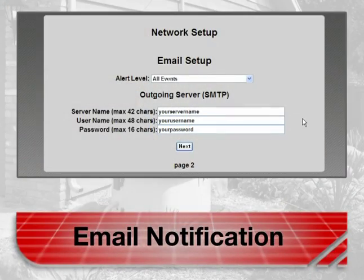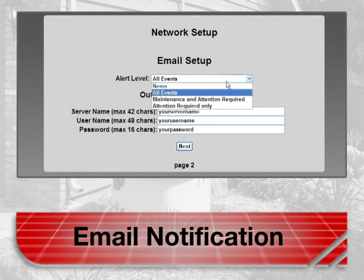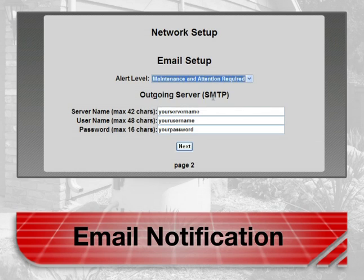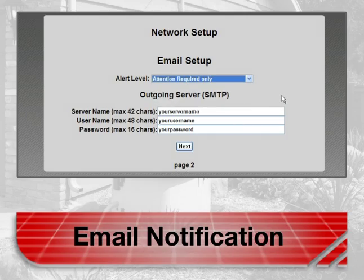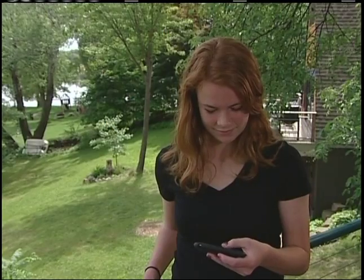Email notification allows the generator to send emails when routine maintenance or service is required. If a utility power outage occurs, the system is designed to fully inform you even when you are away from your primary home or second residence.